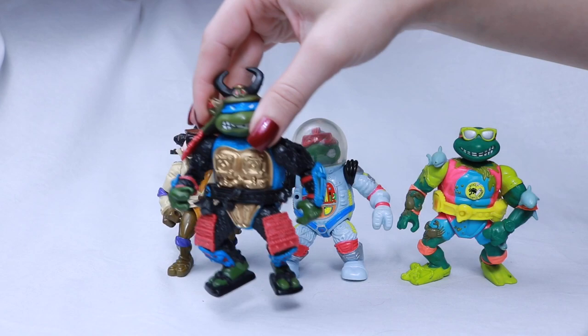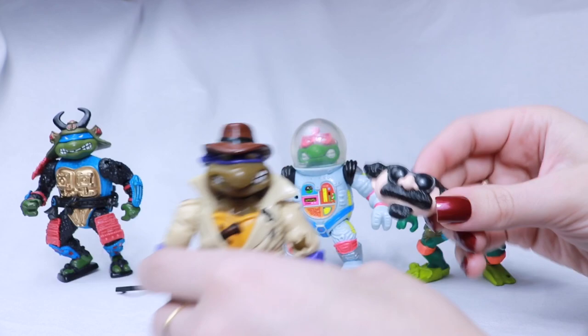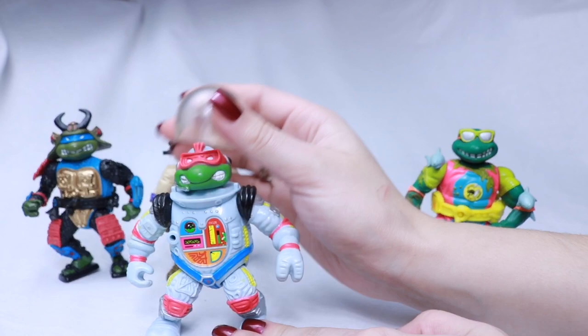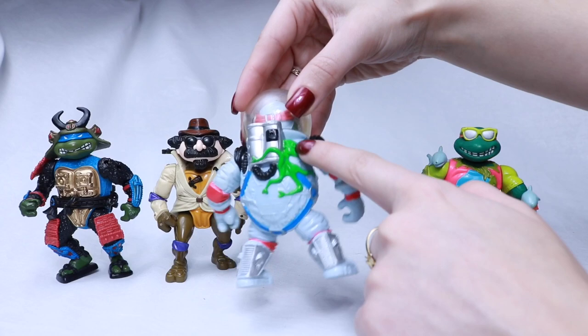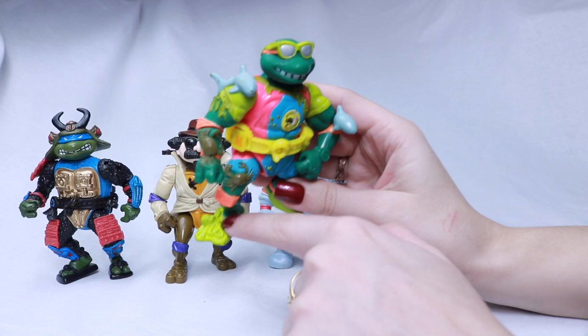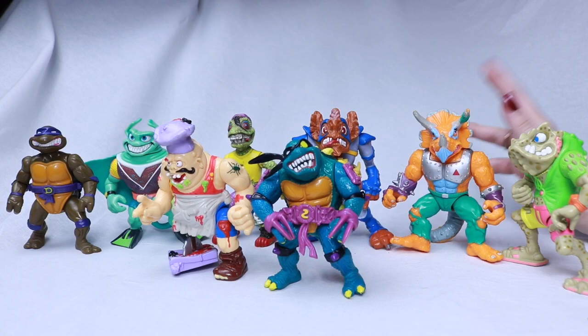Let's move on to the 1990 releases. Starting with the disguised turtles: Leo the Sewer Samurai — such a cool figure, I love samurai in general. We have Donatello the Undercover Turtle — he's got this cool mask and when you take it off, it's just his face. This is the Raphael Space Cadet — his helmet comes off, and that really completes the figure. He's got like a little alien attached to him on the back. And Mikey the Sewer Surfer is just awesome — he's got an octopus on his flipper, crabs, seaweed, and little baby sharks.